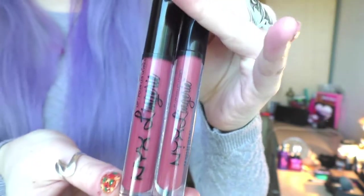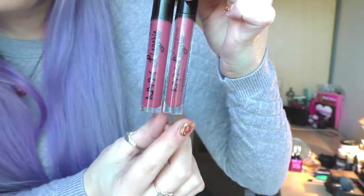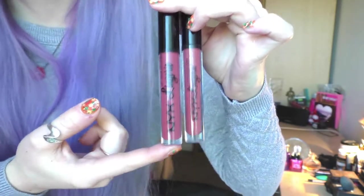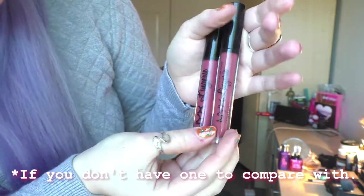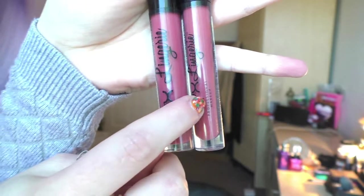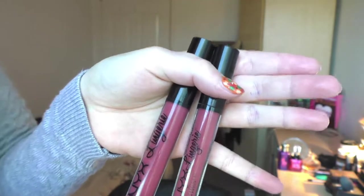Let's go over the packaging first. The biggest thing I noticed is that the text with the logo is a lot bigger on the fake one than the real one. On the real one, under the NYX logo you get a little heart under the Y and then it says 'professional makeup', whereas that isn't on the fake one at all.